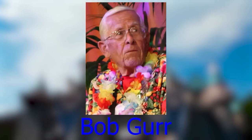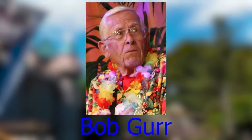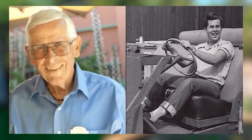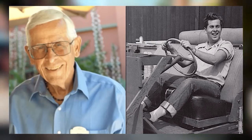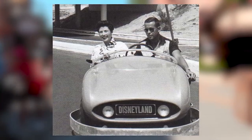Bob Gurr is an American amusement park ride designer and Imagineer. His most famous works were for Walt Disney's Disneyland and its subsequent sister parks. Gurr is said to have designed most, if not all, of the ride vehicles at the Disneyland attractions, including the Haunted Mansion and the Matterhorn bobsleds.